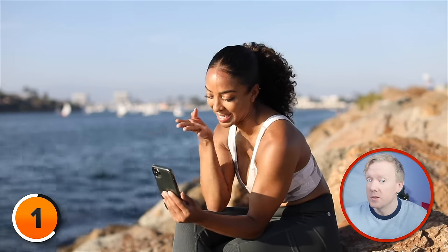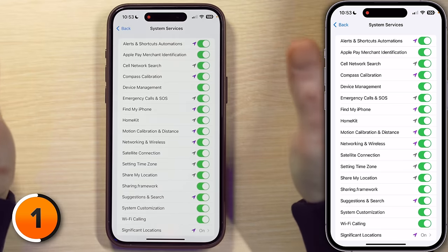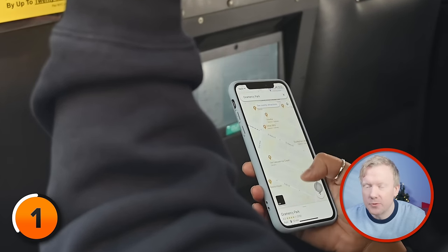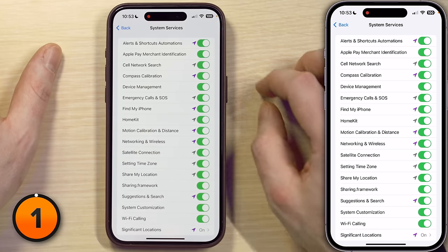Alerts and Shortcuts Automations lets your iPhone use your location to remind you to call someone when you get to a specific place or when to leave for your next appointment. This one is fine for privacy, but it may or may not be great for battery life. GPS is one of the biggest battery drainers on iPhone — the more often your phone uses it and the more precisely it hones in on exactly where you are, the faster your battery drains. This will be a theme throughout this video, so to save battery life, I'm going to turn it off.